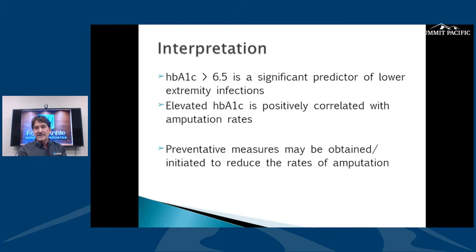Hemoglobin A1c is a three-month marker for blood sugar control, and it really does predict outcomes. If you come to a foot doctor, our main concern is your foot, but really it's your overall health. Once your A1c starts going up, you run the risk of needing an amputation or developing infection. Preventive measures always reduce the rates — that's what we're here to do. The group of providers at Summit Pacific have been really good about staying on top of this.